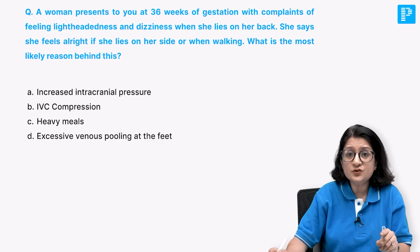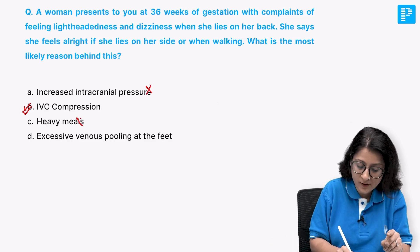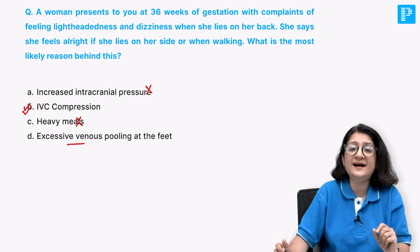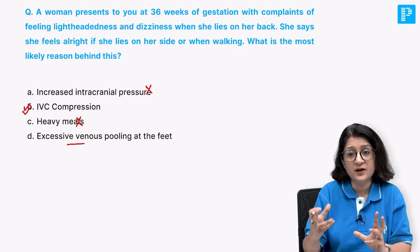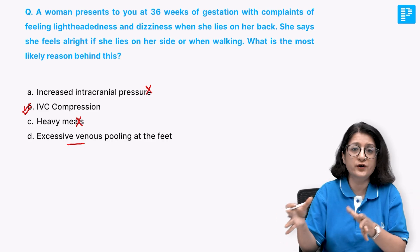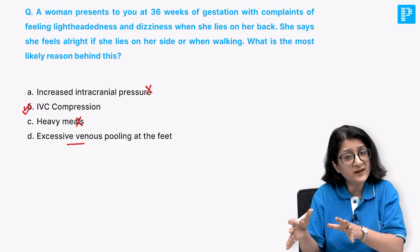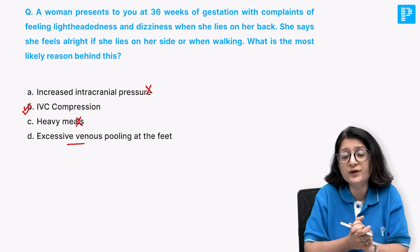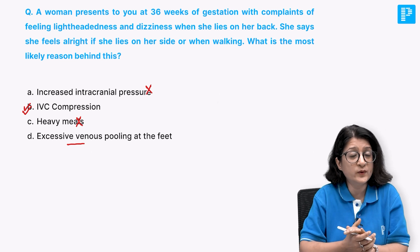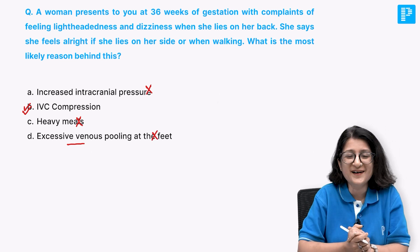The answer to this question is IVC compression - not increased intracranial pressure, not heavy meals. Excessive venous pooling at the feet can happen especially when pregnant women are walking for long durations or sitting with legs down, but that contributes to peripheral edema observed in pregnancy, not supine hypotension syndrome.